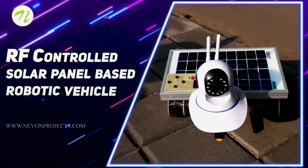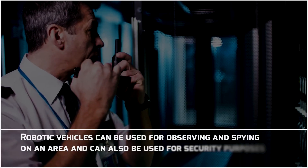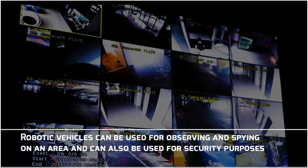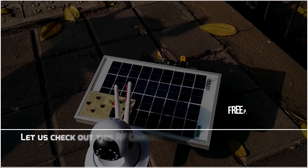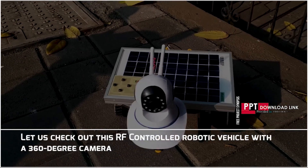RF Controlled Solar Panel Based Robotic Vehicle. Robotic vehicles can be used for observing and spying on an area and can also be used for security purposes. Let us check out this RF Controlled Robotic Vehicle with a 360 degree camera.